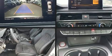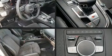Treat yourself to a test drive in the 2019 Audi S4. Under the hood, you'll find a six-cylinder engine with more than 300 horsepower.